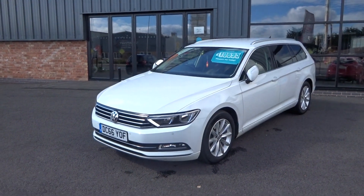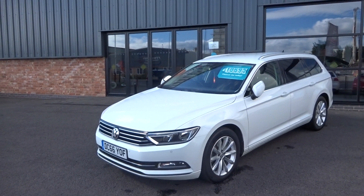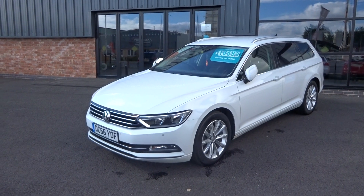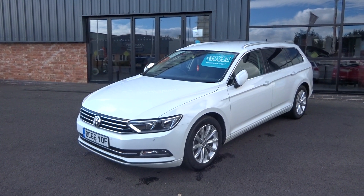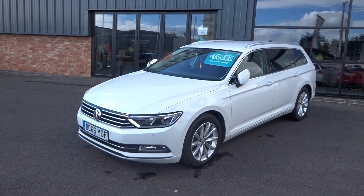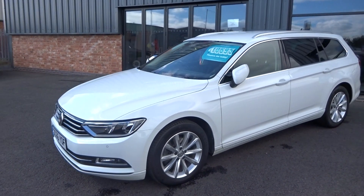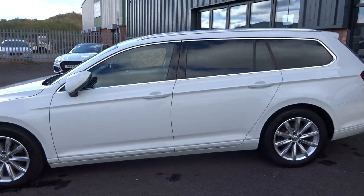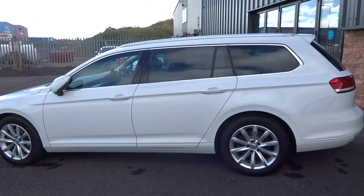5 door manual transmission, one owner from brand new — no registered keepers on the V5 or HPI report. It has got service history, two keys, original book pack and paperwork. It does need to go through our own workshop for a full major service as well and a fresh one year MOT.